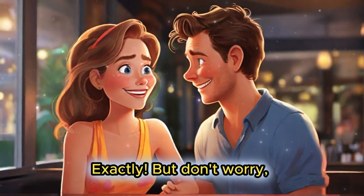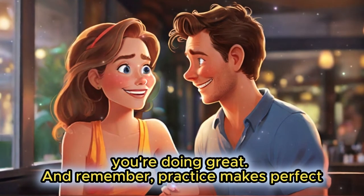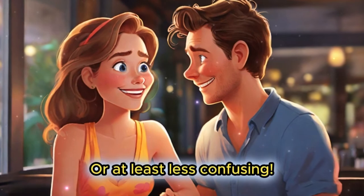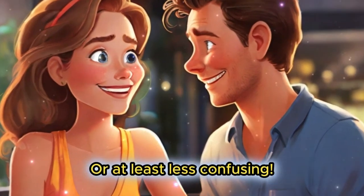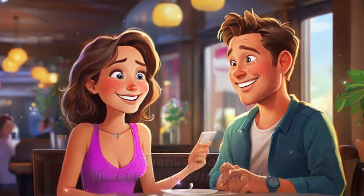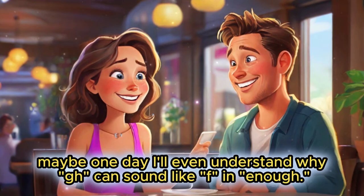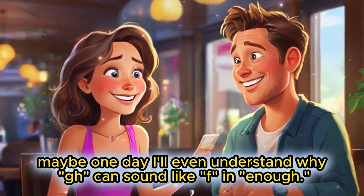Exactly. But don't worry, you're doing great. And remember, practice makes perfect — or at least less confusing. Thanks, Bob. I'll keep at it. Who knows? Maybe one day I'll even understand why G can sound like F in 'enough'.